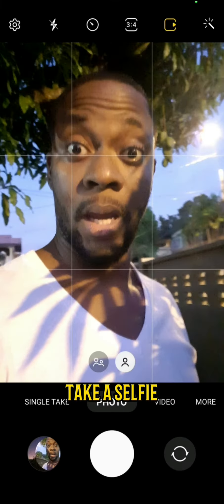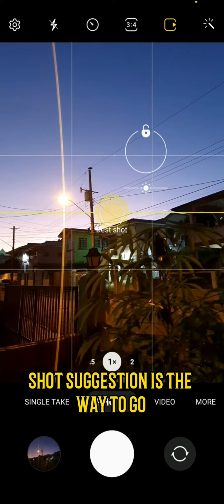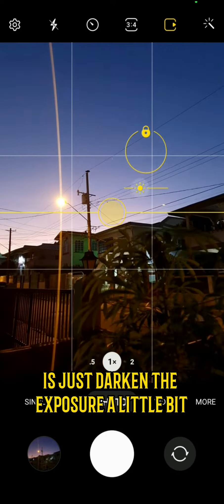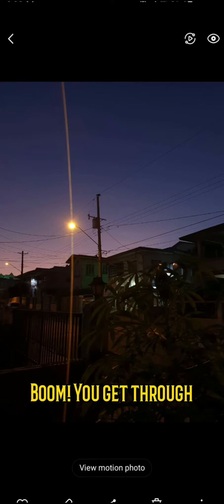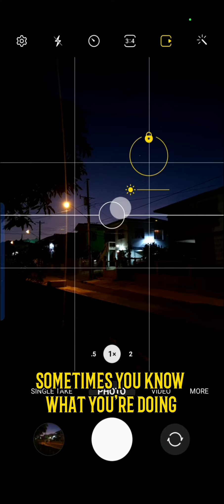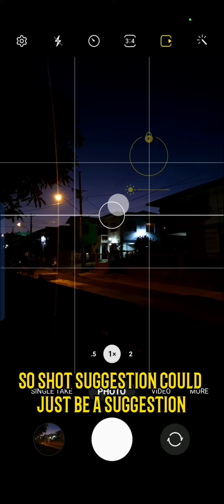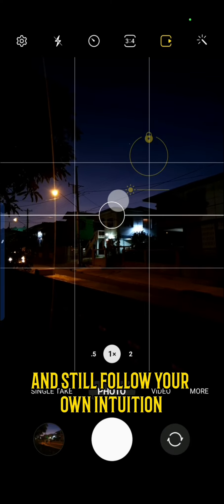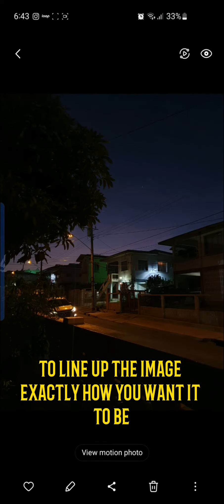Wave for the camera, take a selfie. Nine times out of ten, shot suggestion is the way to go. All you have to do is just darken the exposure a little bit — this will kind of sharpen the image. Sometimes, though, you know what you're doing, so shot suggestion could just be a suggestion. Still follow your own intuition to line up the image exactly how you want it to be.